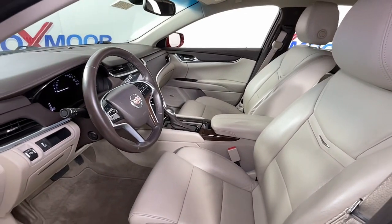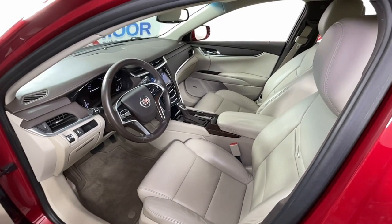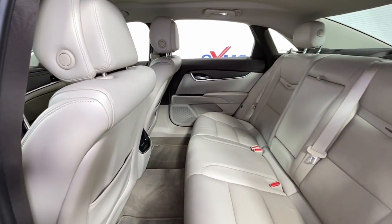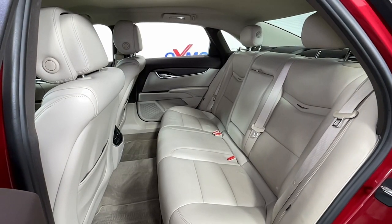The following are some of this vehicle's highlighted options: keyless entry, satellite radio, power passenger seat, wood grain interior trim, heated mirrors, premium sound system, aluminum wheels, alarm, electronic stability control, and steering wheel audio controls.